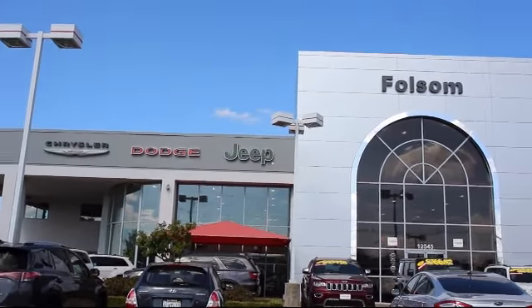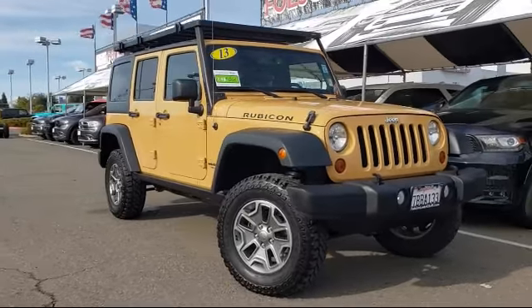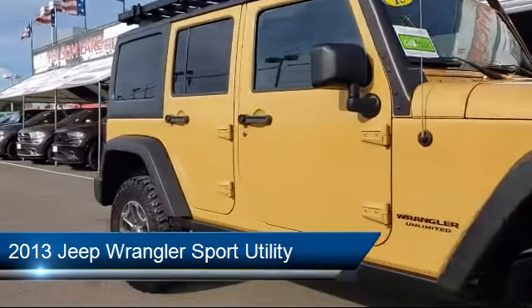Welcome to Folsom Lake Dodge, and here's a look at another one of our great vehicles from our inventory. It comes equipped with a Sunrider Soft Top, Tire Pressure Monitoring System, and a Leather Wrapped Steering Wheel.